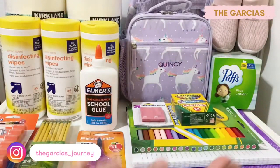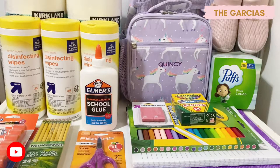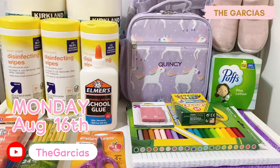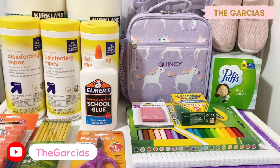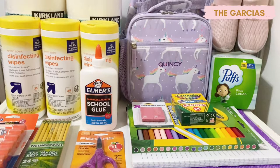Hi guys, welcome back to our channel. Mommy Sas here. Today is Monday, August 16th and we just got back home. We went to Target to buy last minute school supplies for Quincy, and her first day of school is going to be tomorrow, Tuesday, August 17th. I just want to show you guys what I got for her.